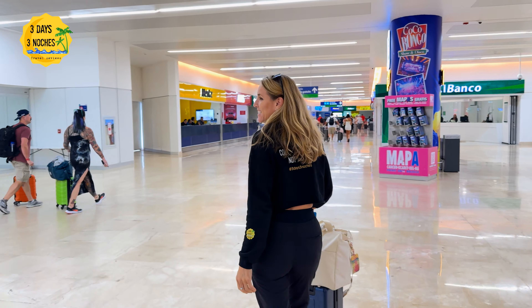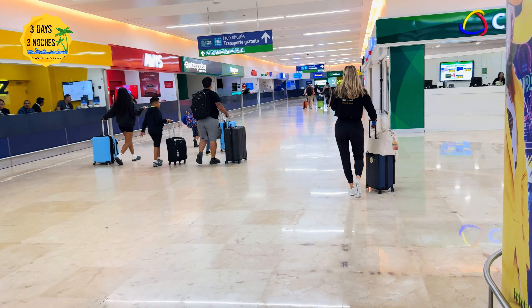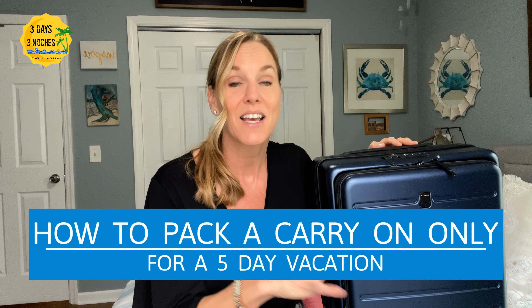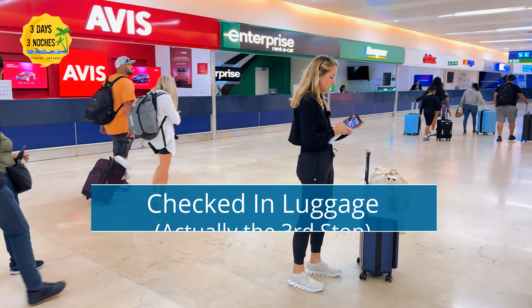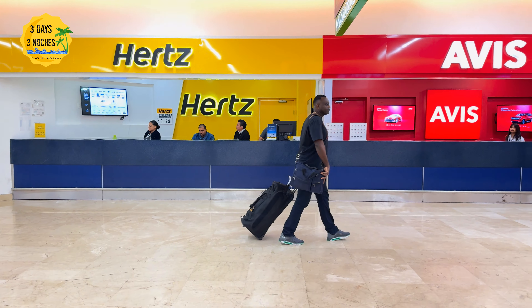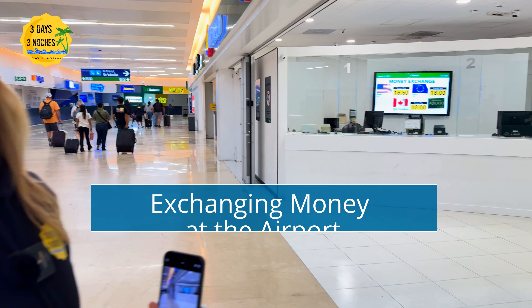One thing I forgot to mention is the checked luggage area. If you follow me, you know I never check a bag — I always do carry-on only, and yes it's possible even for a week-long stay. But if you do check a bag, the carousels are right after immigration before customs. This process can take up to an hour or even longer, so if you can do carry-on only it will save you a lot of time.